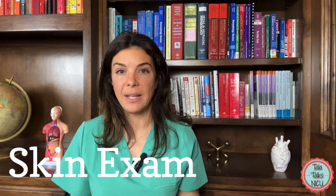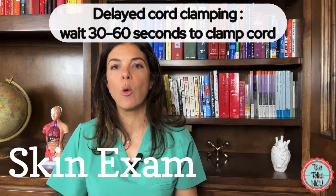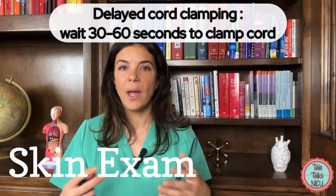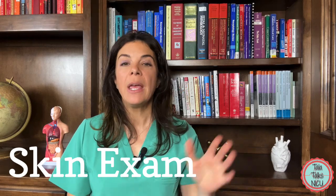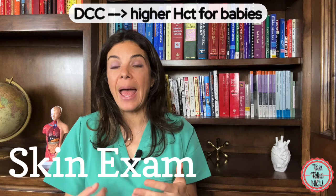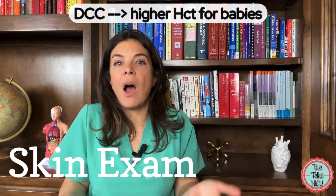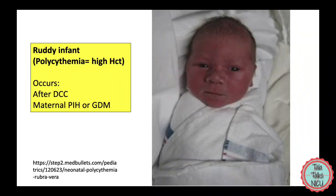On many babies now, especially premature babies, obstetricians will perform delayed cord clamping, where they wait a minute or so to clamp the cord. This allows a lot of blood to rush in from the placenta, which is a great thing, and often these babies are born with a higher hematocrit. So they're born with more blood in their systems and often look a deep red or ruddy color.